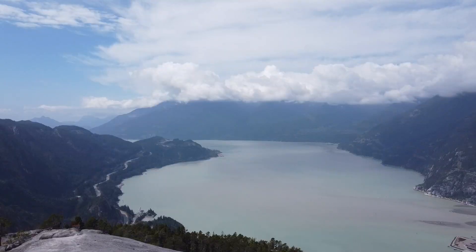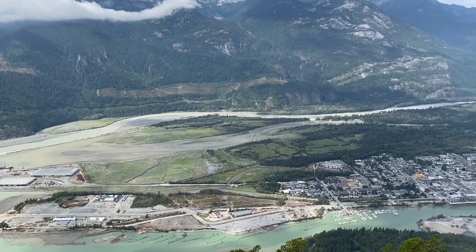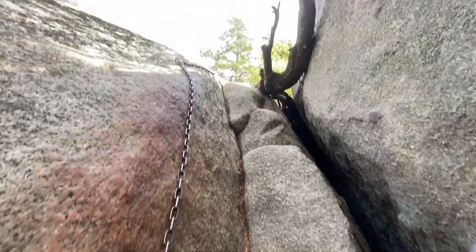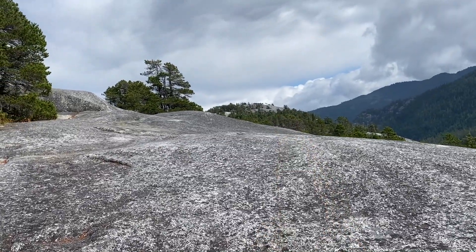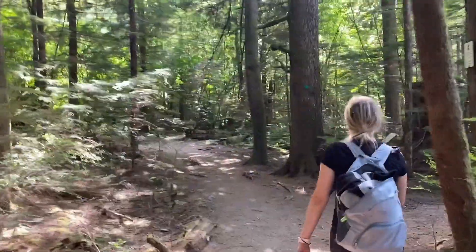The view is definitely better from the first peak, but the hike to the second peak was really difficult, which made it really fun. You have to use a bunch of ropes and ladders, then rock climb using the spider-man technique. We never decided to go to the third peak, but that's the point with the highest elevation. At the end of the Chief trail there's another spot where you turn left onto the Shannon Falls hike — Shannon Falls are the third tallest waterfalls in BC.